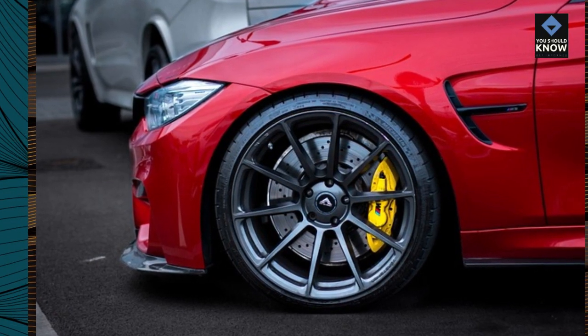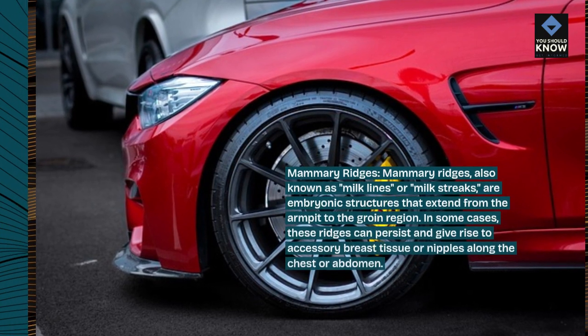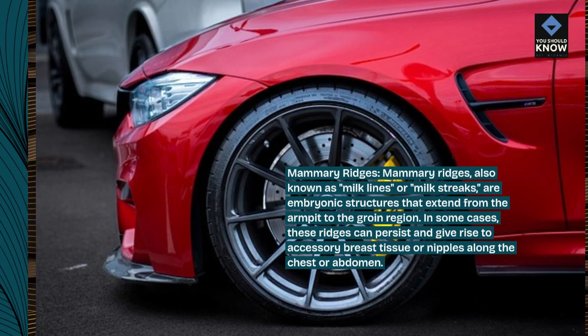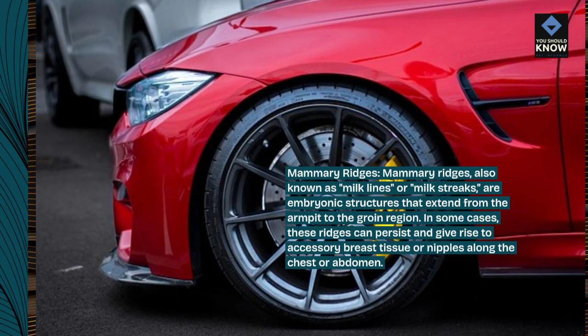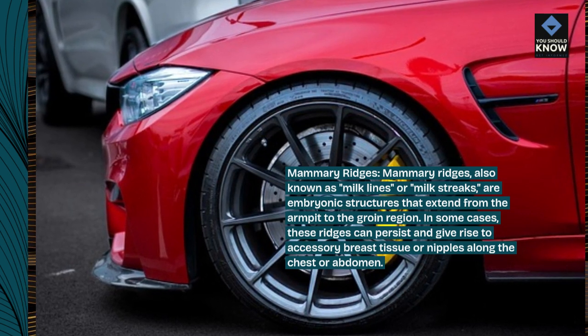Mammary ridges, also known as milk lines or milk streaks, are embryonic structures that extend from the armpit to the groin region. In some cases, these ridges can persist and give rise to accessory breast tissue or nipples along the chest or abdomen.